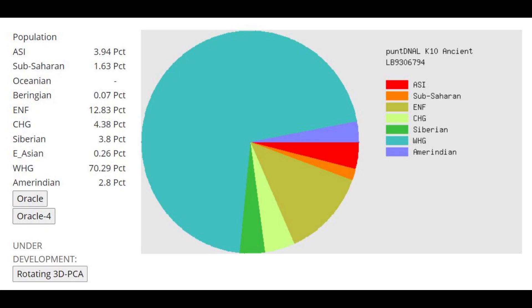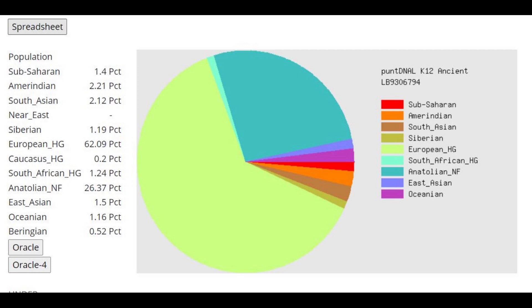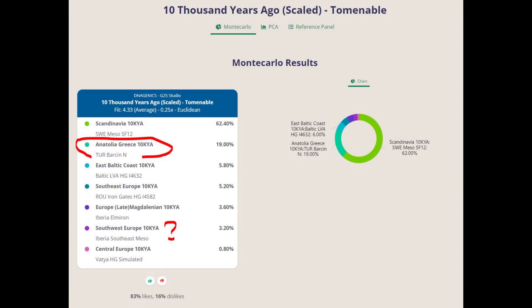With PUNDNALK-10, she's again scoring a little bit of Caucasus. With the Oracle, she's closest to Estonians, Finns, and Lithuanians — the usual suspects for hunter-gatherer admixture in Europe. With PUNDNALK-12, which I like better, she's scoring only 0.2% Caucasus-HG, which I think is accurate. The Oracle models her as a mixture of Western hunter-gatherer plus some farmer. I found her G25 coordinates on ExploreYourDNA — she's closest to Estonians, Latvians, and Lithuanians. Her G25 ancient component breakdown shows 19% Anatolia-Greece-Barsin Neolithic (Anatolian Farmer), plus a little Iberia-Southeast Mesolithic, which may be hunter-gatherer or farmer — I'm not sure.